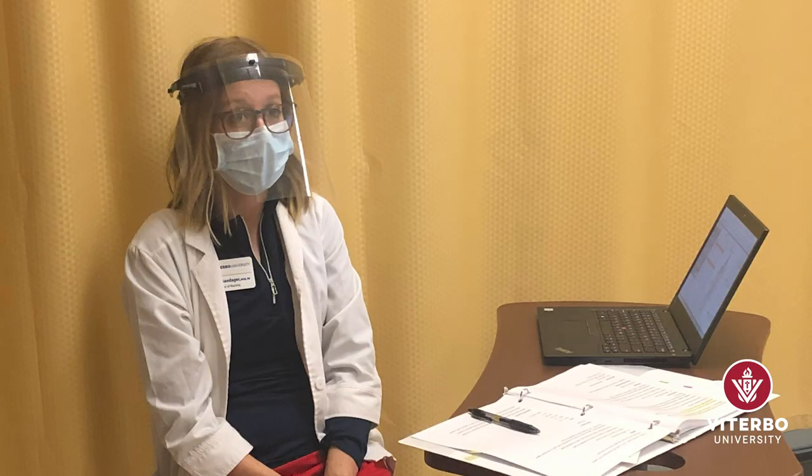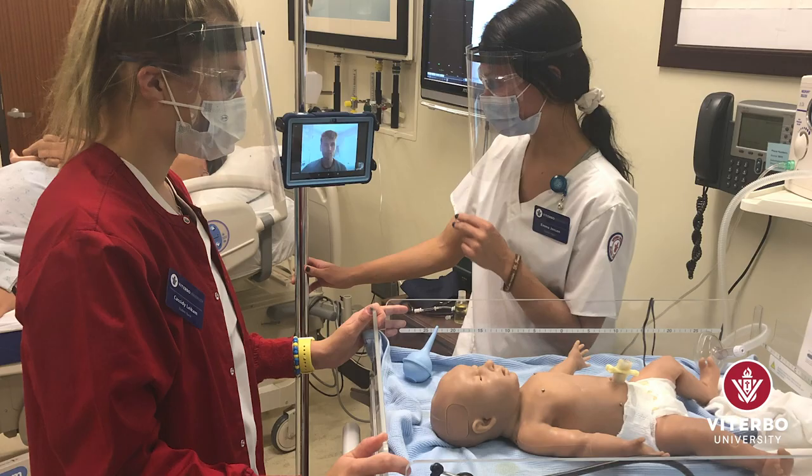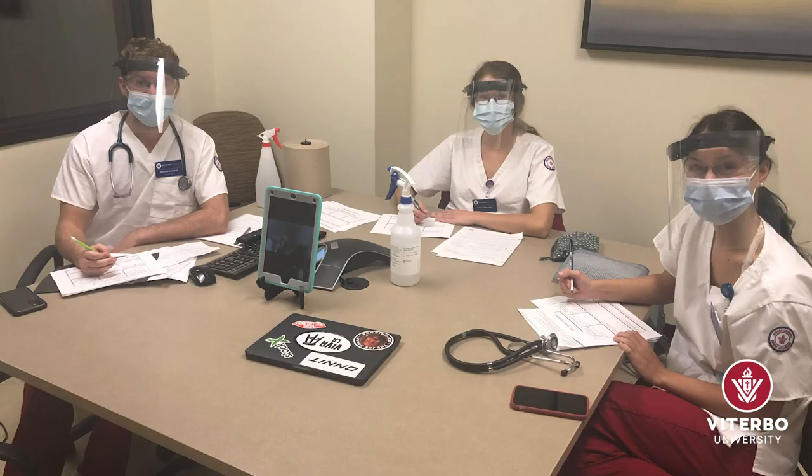The healthcare field is always changing. Our innovative technology and personal attention to holistic care prepare Viterbo's future nurses to care for the mind, body, and spirit of persons in all age groups.